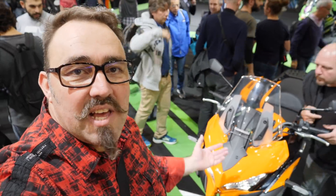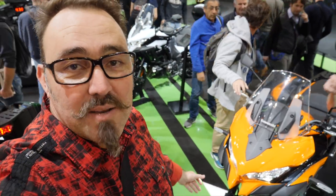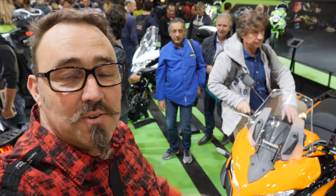Well guys, the Kawasaki Versys 1000 — a new option in the market, and for those who like a more futuristic look, there you go: the Versys 1000.